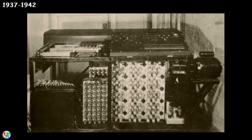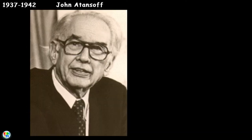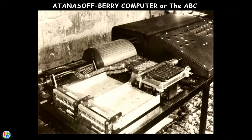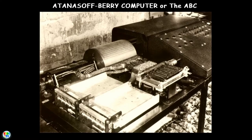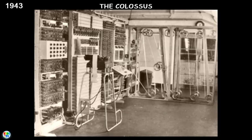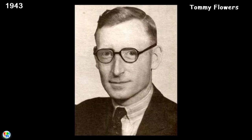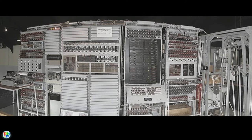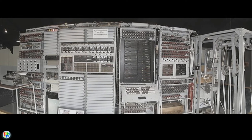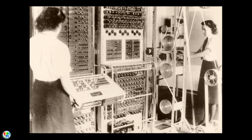Beginning in 1937 and completing in 1942, the first digital computer was built by American physicist and inventor John Atanasoff and his graduate student Clifford Berry, and the computer was named the Atanasoff-Berry Computer, or the ABC. The ABC weighed over 700 pounds and used vacuum tubes. The Colossus was the first electric programmable computer, developed in 1943 by English engineer Tommy Flowers. Unlike the ABC, the Colossus was fully programmable and was created to help British code breakers decrypt German codes during World War II.